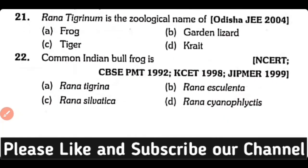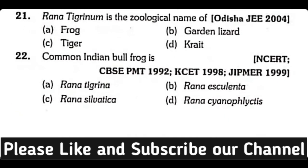Question number 21. Rana tigrina is the zoological name of: Frog, Garden lizard, Tiger, or Goat? Correct answer is Option A. The zoological name of frog is Rana tigrina.